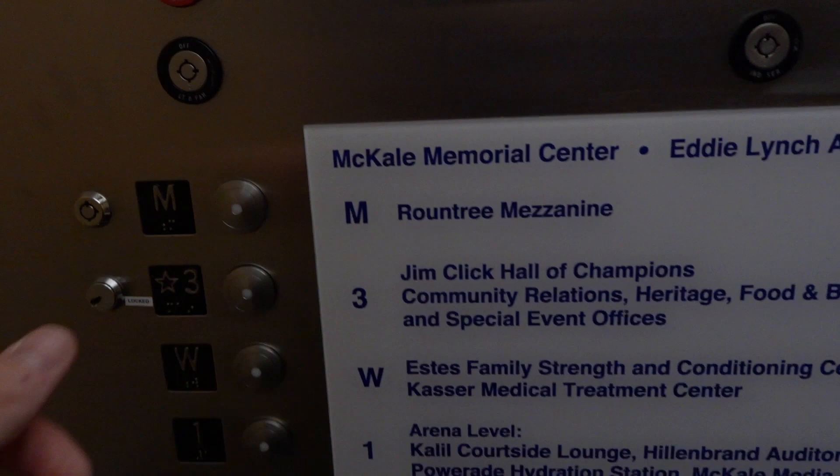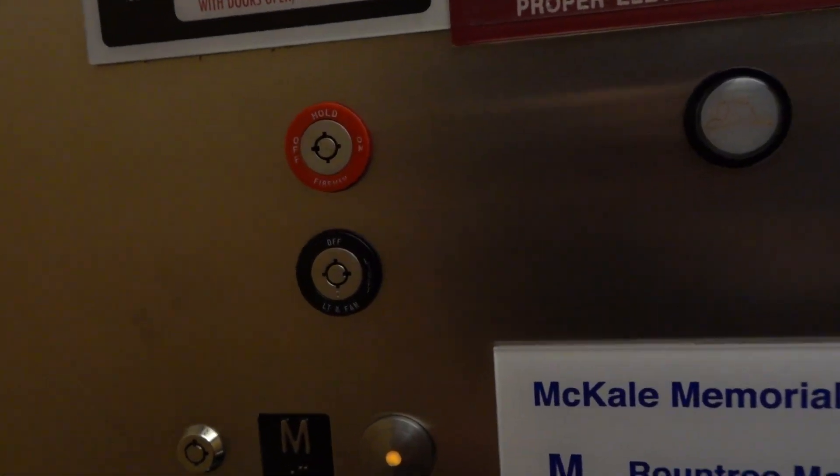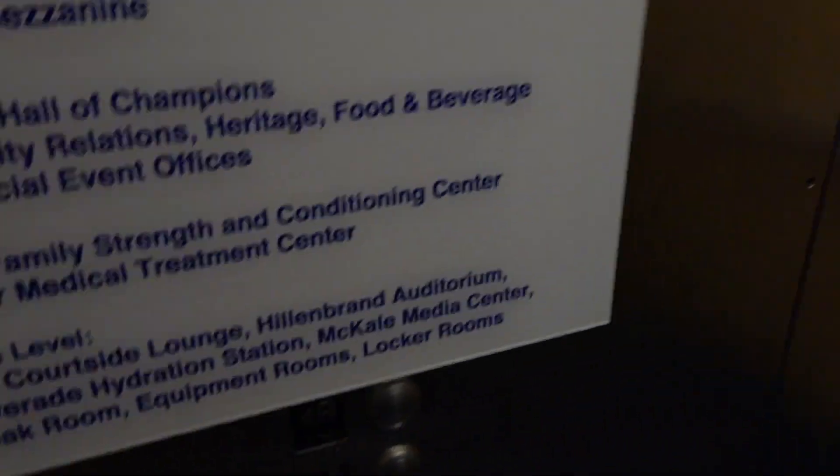Let's go up to the mezzanine — it's unlocked. Let's go up. The door closes right away. Here we go.